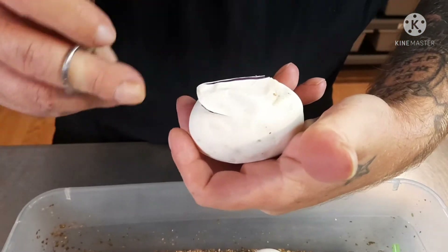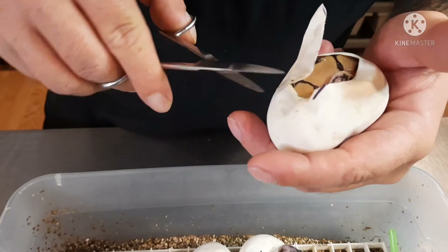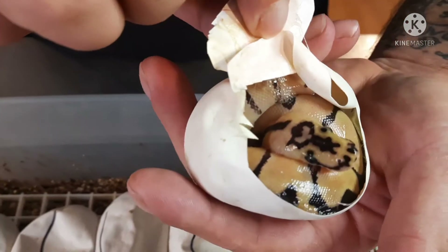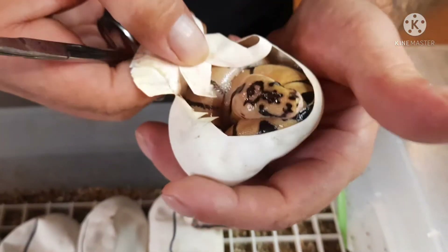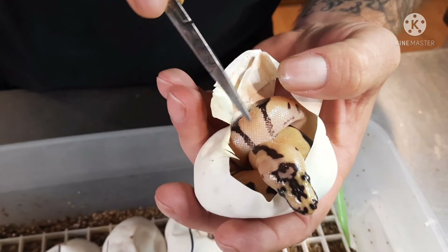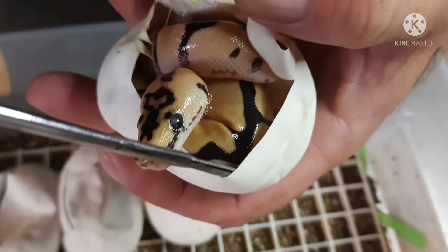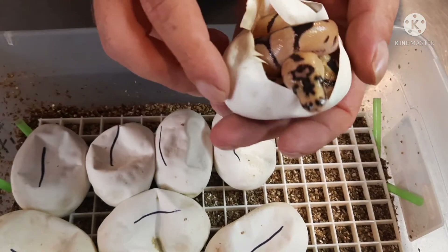But I'll be happy with just a female enchi. I'm pretty positive that this is an enchi clown — just because of the way the head stamp is. You can tell how solid the alien heads on the side are, that this definitely is enchi, and the black solid dorsal. So I don't know if the camera can pick that up, but this is definitely enchi. I was hoping for at least a more reduced enchi, but definitely an enchi clown.